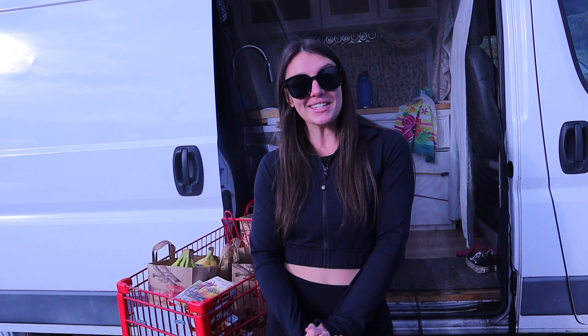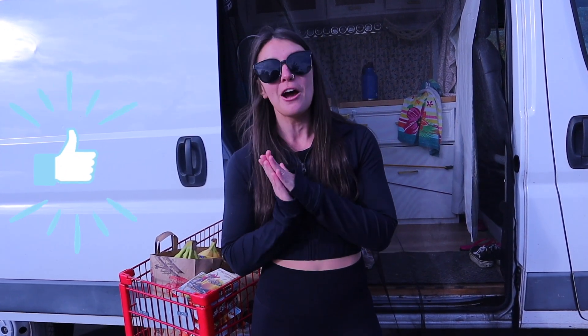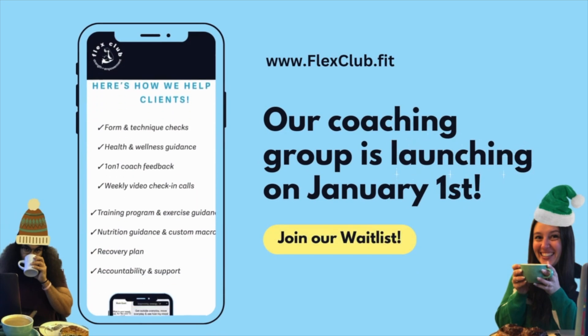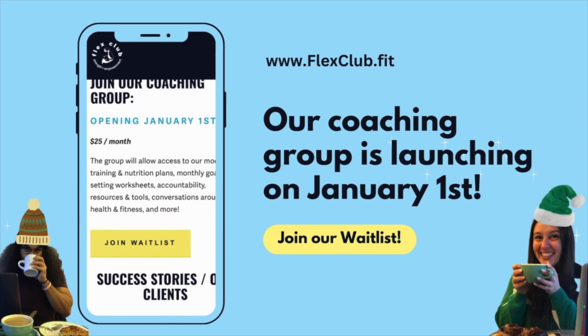And that is what we got today from Trader Joe's. I hope you enjoyed, and if you did, please give it a thumbs up — it helps our channel. Also, on January 1st we are launching our coaching group. If you are interested in joining, you can find the link down below in the description and we hope to see you there.